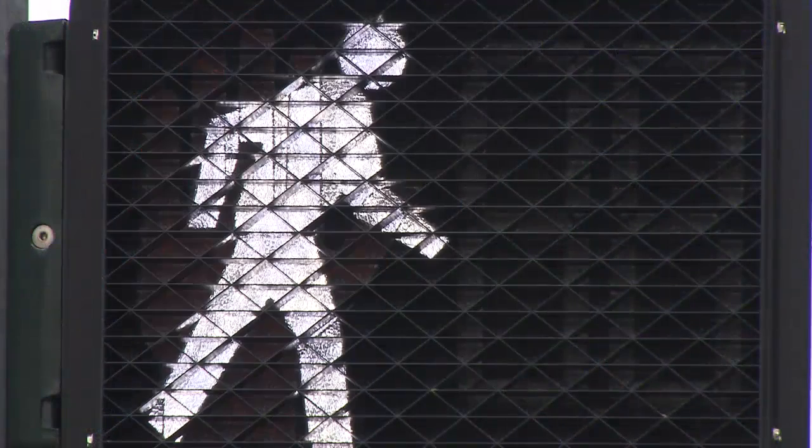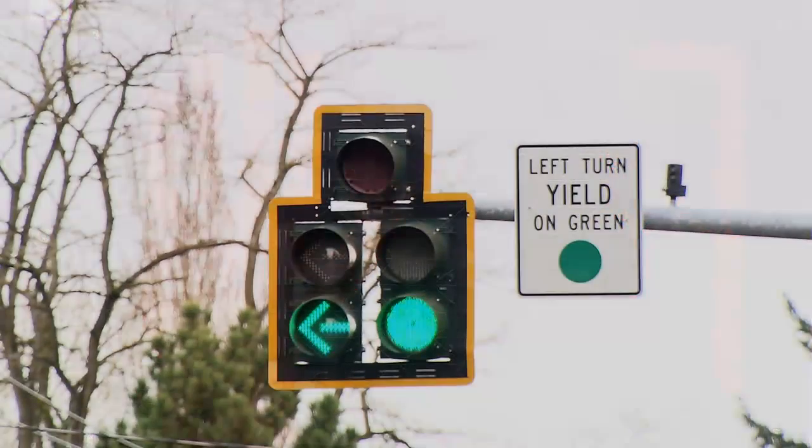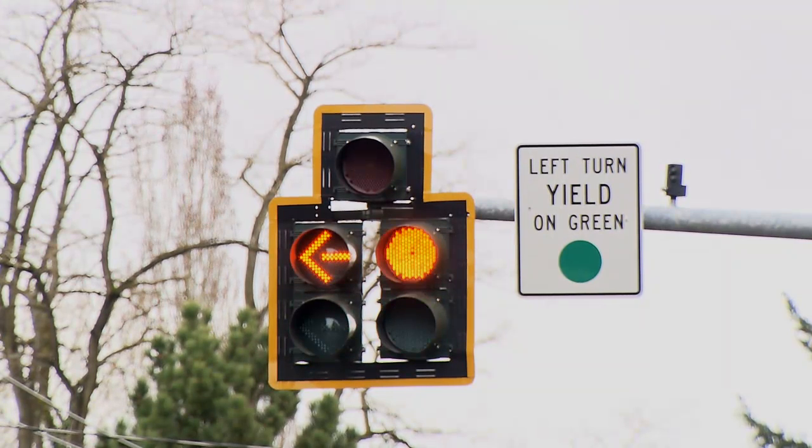Clark County is continuing to phase in energy efficient LED traffic and pedestrian signals. The county gets 8 years or more of life from its new LED signals, while incandescent bulbs typically last for only a year. That results in less maintenance and better value for county taxpayers.